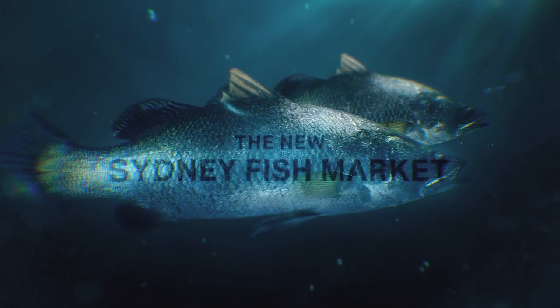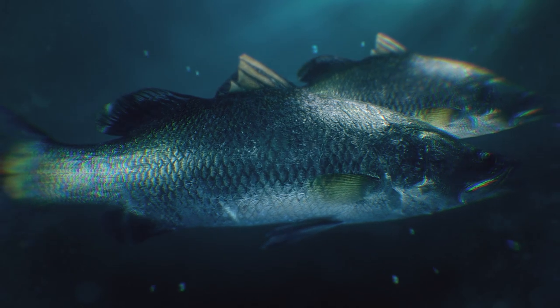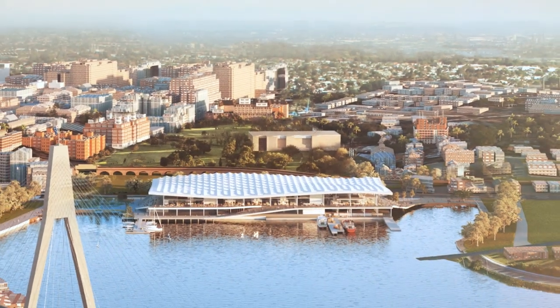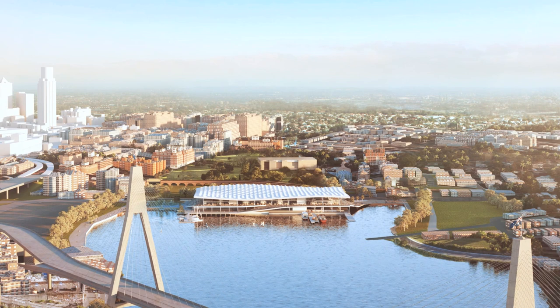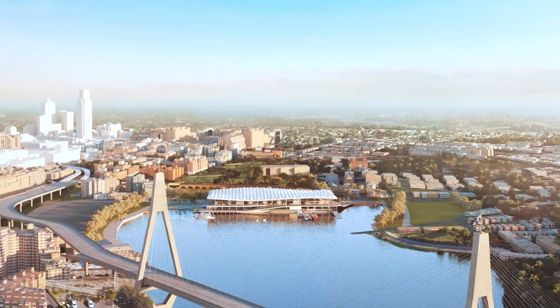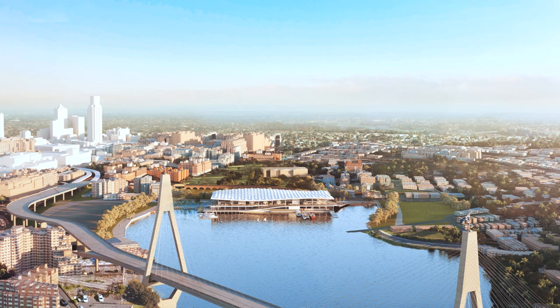Introducing the New Sydney Fish Market. The harbour is synonymous with Sydney — it is the city's most recognisable and beautiful natural feature. As a continuation of iconic destinations along the harbour's edge, the New Sydney Fish Market will take its place at the head of Blackwattle Bay.